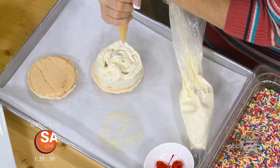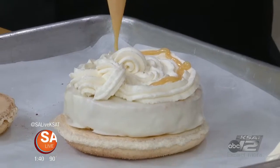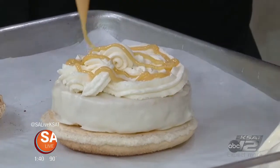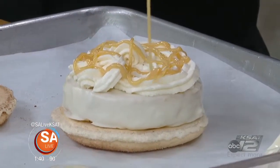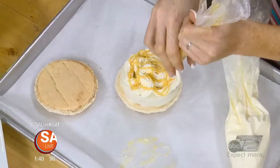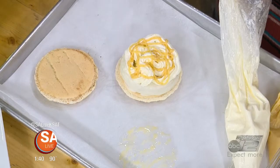Dulce de leche is something you can easily make at home. Take a can of sweetened condensed milk, peel off the label, submerge it in a pot of water, keep the water boiling, and make sure it stays topped up over the can. Boil it for a couple of hours, and it's like magic — open it up and you have a nice caramel just by cooking the proteins in the milk. It makes a homemade dulce de leche — dessert in a can.